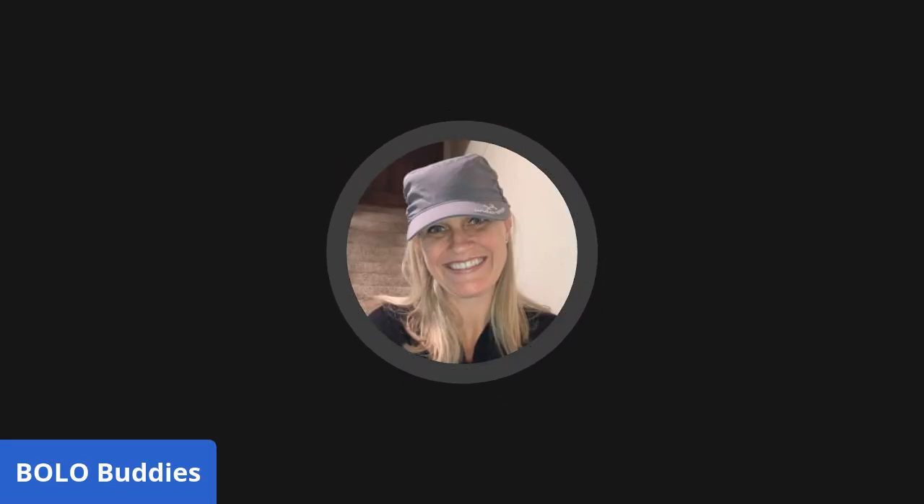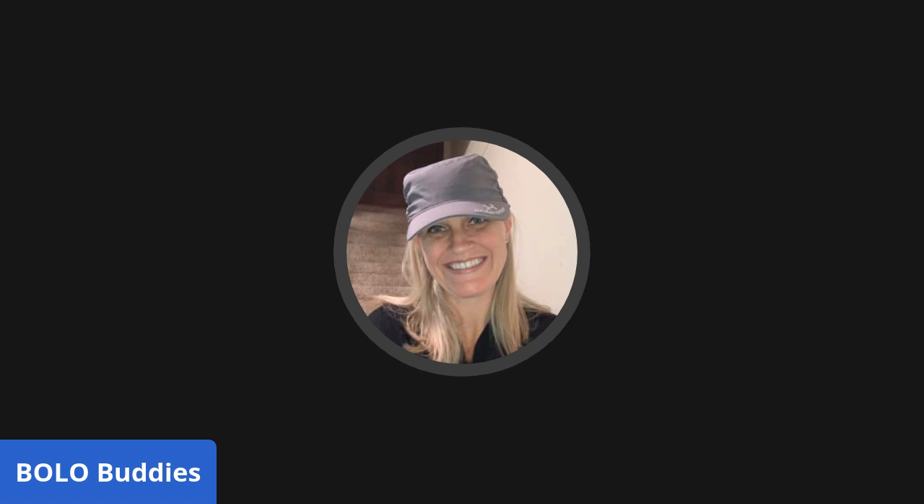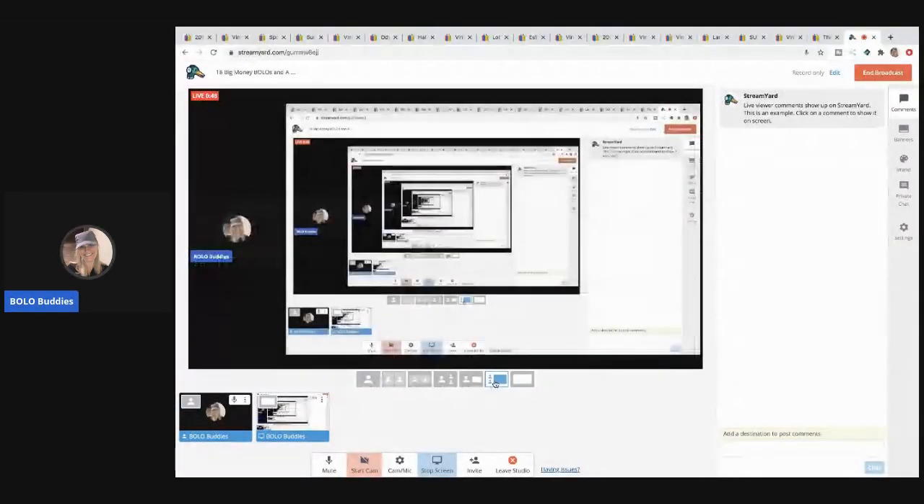Hey Bolo Buddies, thanks for watching. I have 18 big money bolo videos for you today — items that I bought low and sold high, items to be on the lookout for. I have a story at the end of the video about one particular item that you guys are not gonna believe, so be sure to stay tuned. I'm having camera issues, so it's mostly screen sharing — I apologize for that.